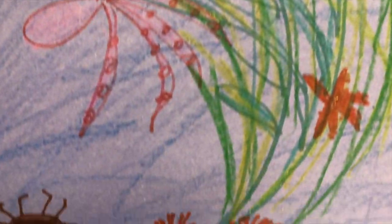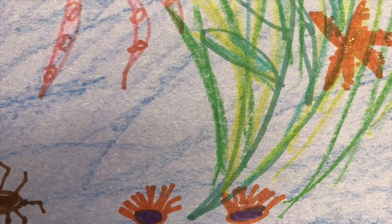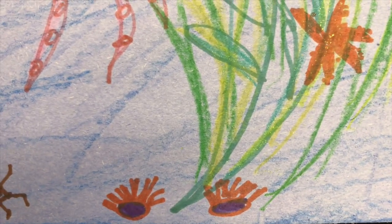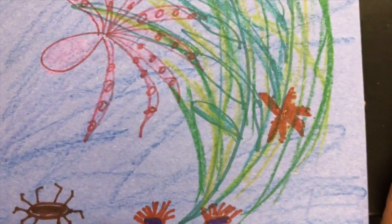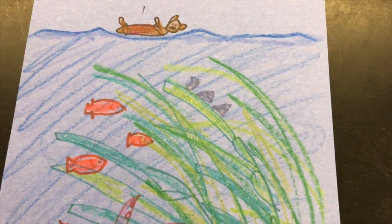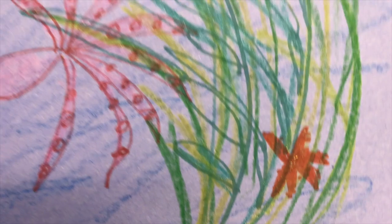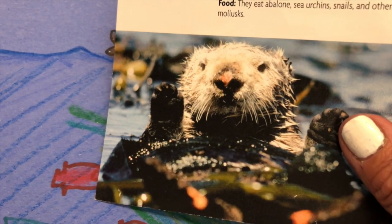I have a purple sea urchin. Boys and girls, purple sea urchins are actually bad for the kelp forest because they like to eat the holdfast at the bottom, and if there are too many sea urchins, they can destroy an entire kelp forest. Luckily, the sea otter loves to eat sea urchins. I also have a brittle star and a sea otter in my drawing — I'm not a very good artist, but that's what the otter is supposed to look like. And I have the giant kelp.